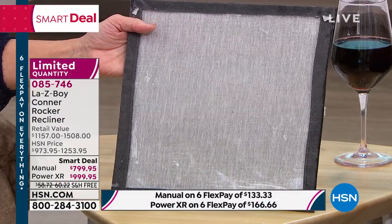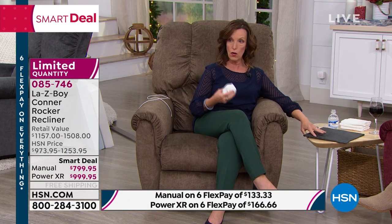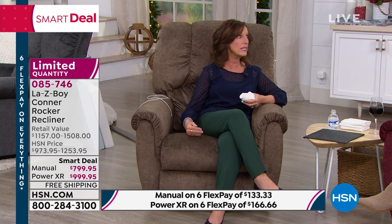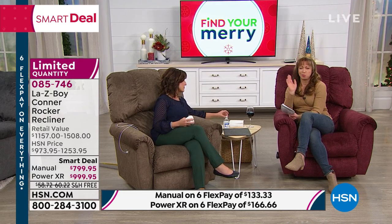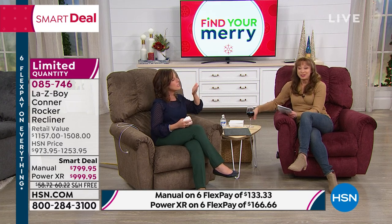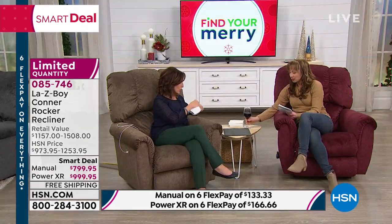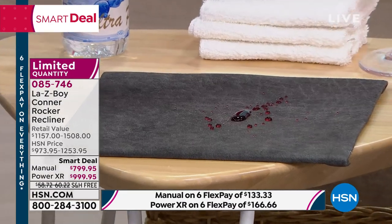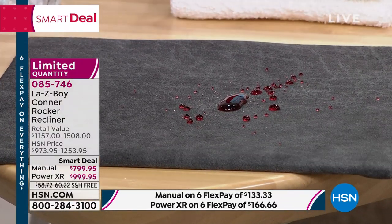Watch how easy it is — just a regular cloth. The liquid beads right up and repels off immediately. And it works with wine too — first of all, you can smell the lovely bouquet. This is not colored water. This is your wine that just spilled, and it beads right off. Just a dab is all you need to do. The spill picks up onto the cloth and the furniture stays dry.